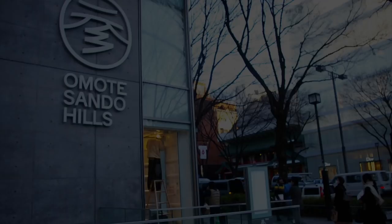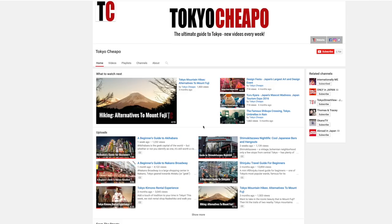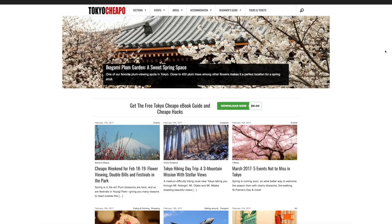If you like what you just watched, check out our channel and subscribe for more videos like this. And also, don't forget to visit tokyocheapo.com. We've got lots of tips and tricks on saving yen in Tokyo.